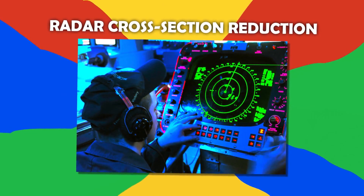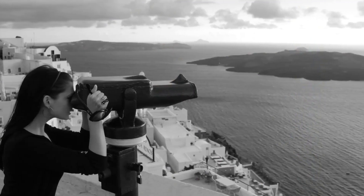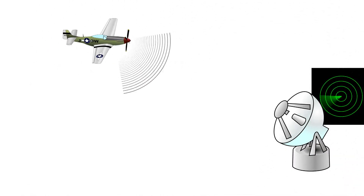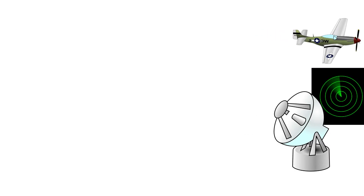Number 8: Radar Cross-Section Reduction. Objects can be detected in a number of ways, not just visually. Radar cross-section reduction is a method of making objects invisible by turning them into smaller, presumably less significant objects, which make them invisible to radio wave detection systems. This is usually achieved by preventing radio waves, which are emitted by radar stations, from bouncing back off an object's surface — which would lead it to being detected. In other words, deflection.